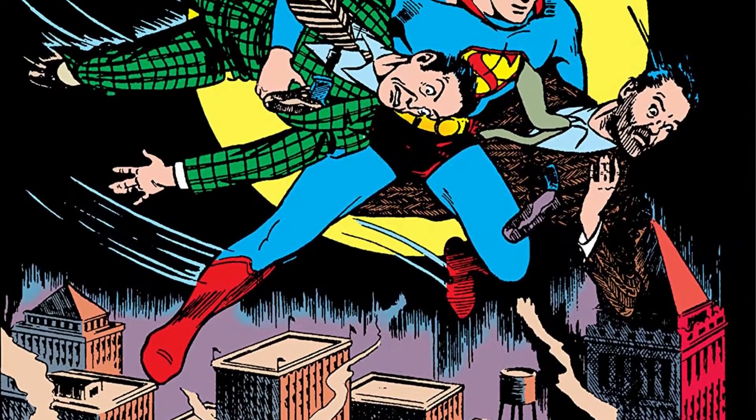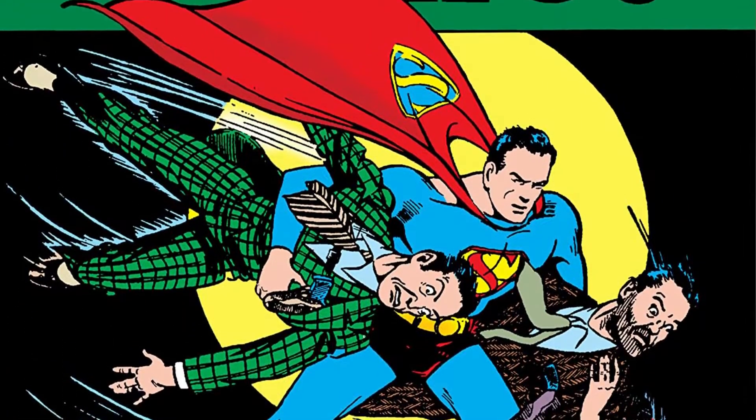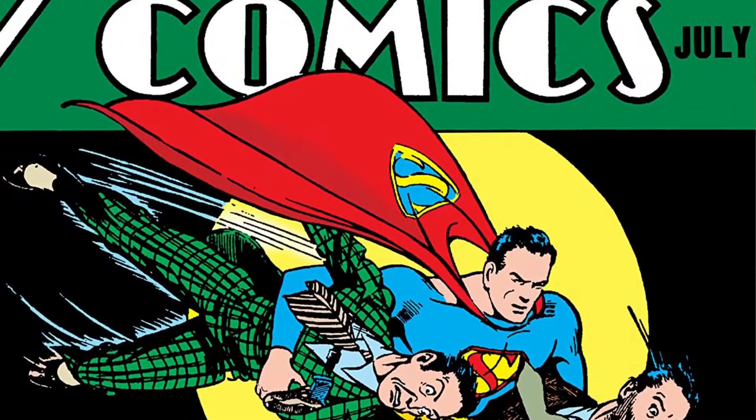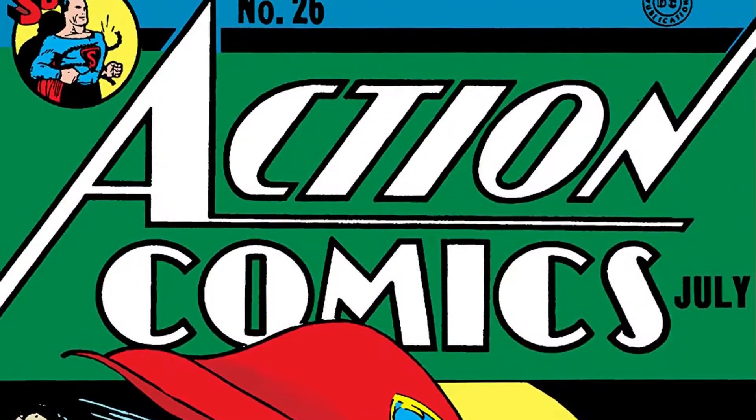Then, in Action Comics 26, Superman's shield evolved. It now had a larger presence on the costume, and for the first time, it had five sides.